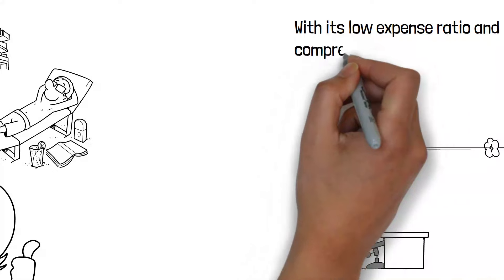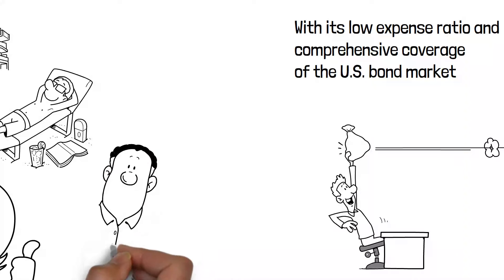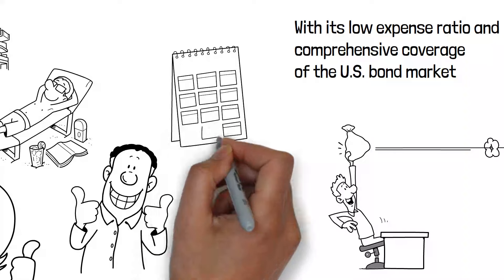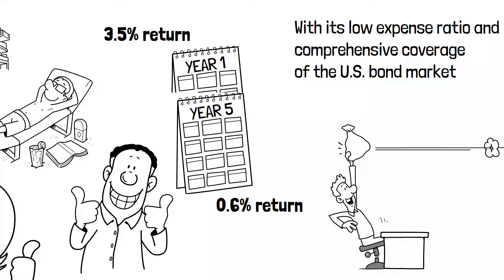With its low expense ratio and comprehensive coverage of the U.S. bond market, BND exemplifies a prudent choice for retirees aiming to balance growth with risk management. This ETF has delivered a trailing return of 3.5% during the last one year and 0.6% over the last five years.